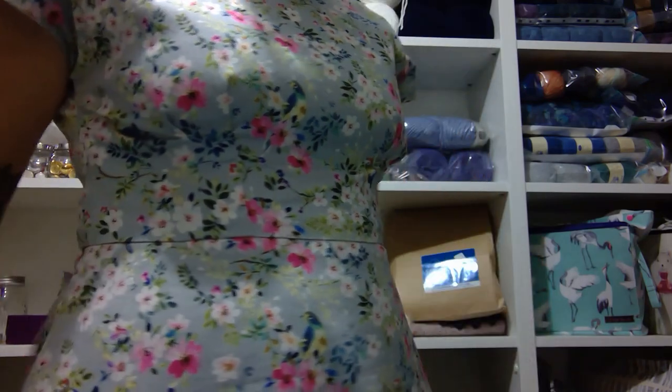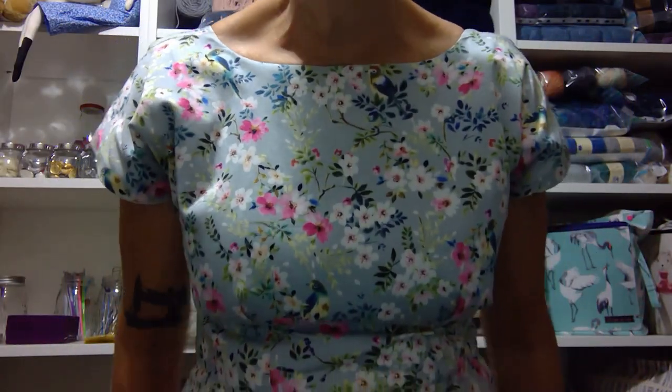This is the Anna bodice by By Hand London — not quite invisible zip — in a stretch cotton sateen, with an A-line skirt by the Avid Seamstress on the Anna bodice. I made five of these dresses: just one with the boat neck and then four with a V-neck. It's like a work uniform with pockets — they look really nice and they're just really easy.